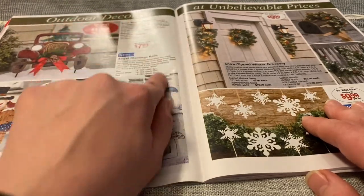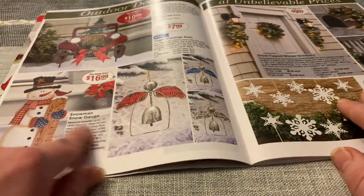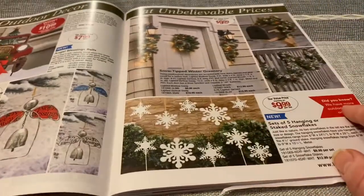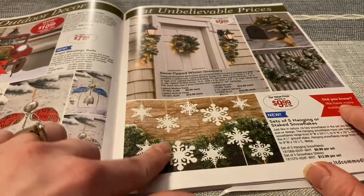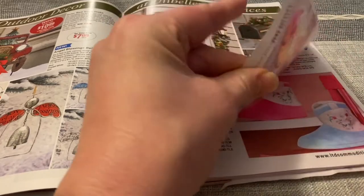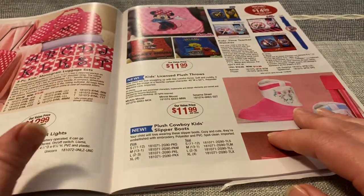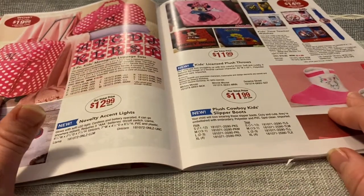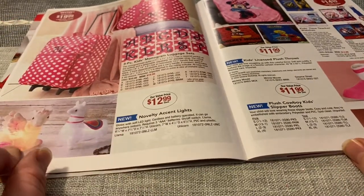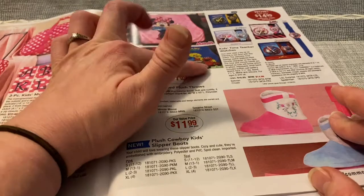Outdoor decor — they have a solar red truck stake, angel blessing bells, and a snowman snow gauge right here, he's cute. Some wreaths and some snowflakes. Cute little items for the kids: little pink luggage, some little lights, and I think that's a llama and a unicorn. They have Minnie and Mickey and Sesame Street.